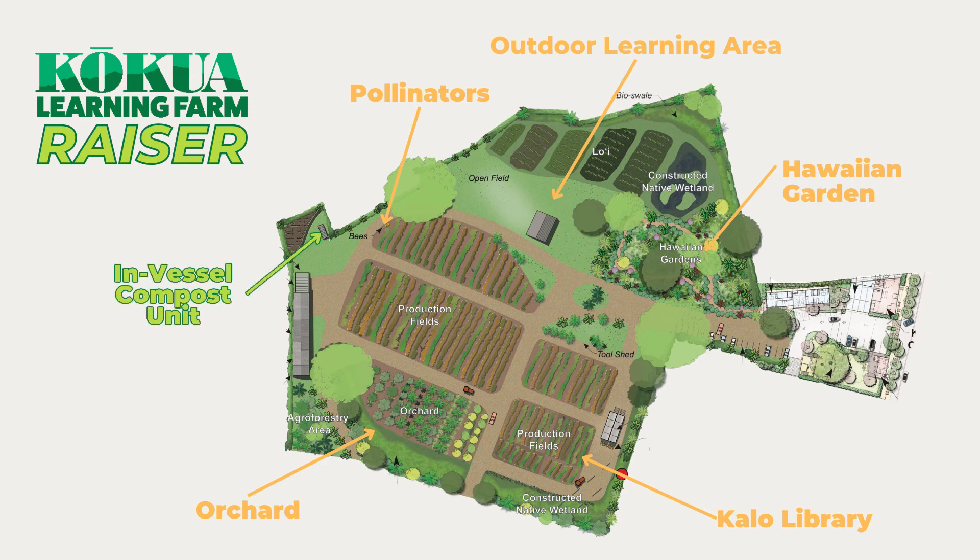This year we have six new areas that need your support. We're raising money to bring an in-vessel hot compost unit to the farm, finish construction on our outdoor learning structure, establish our Hawaiian garden section, plant more trees in our orchard, and support our kalo library and pollinators on the farm.